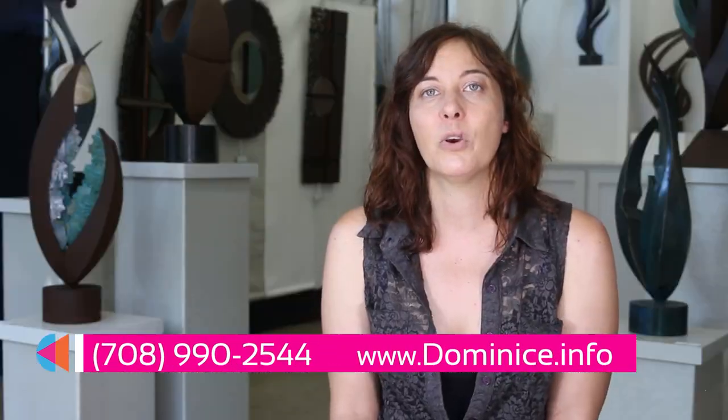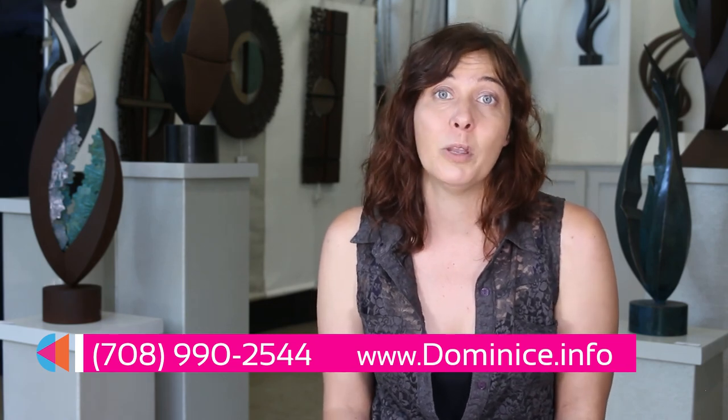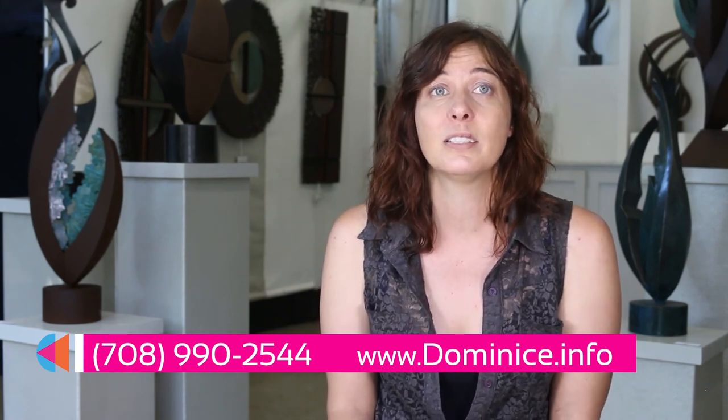Please check out my work online. You can call and set up an appointment, or come by during Art Walk and see what's in progress.